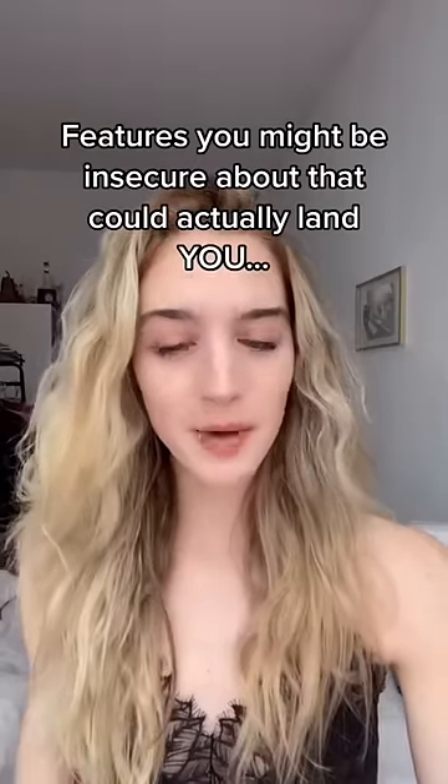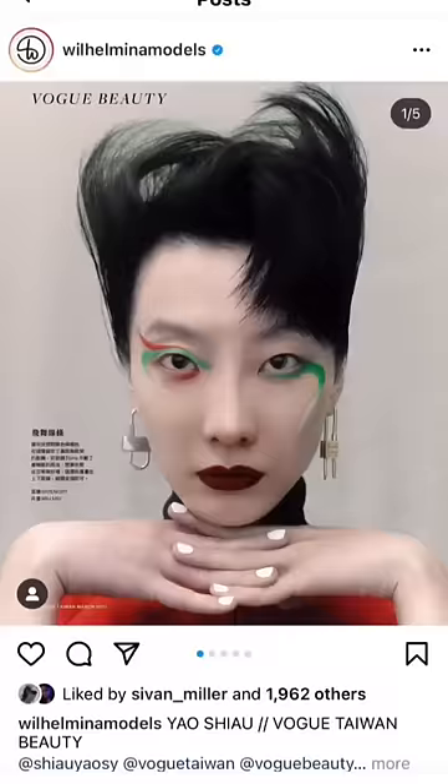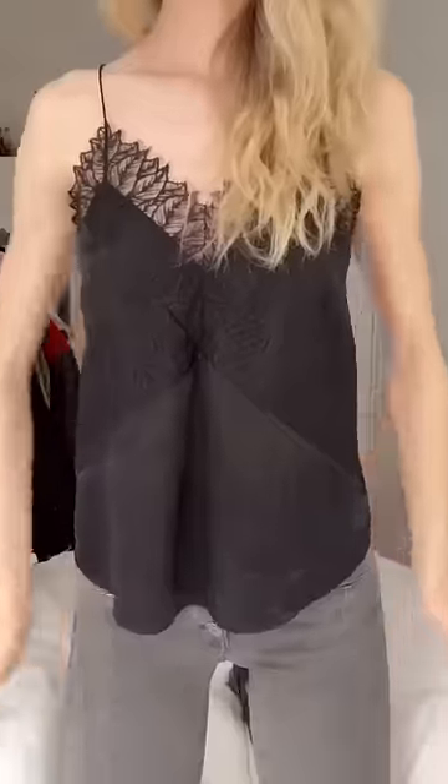Here are some features you might be insecure about that could actually land you a modeling contract. The first feature is having naturally porcelain skin. A lot of girls hate being pale and cover it up with fake tan, but the truth is the industry loves porcelain skin. This does not mean that you have to be pale in order to be a model — it just means that you don't have to cover it up.